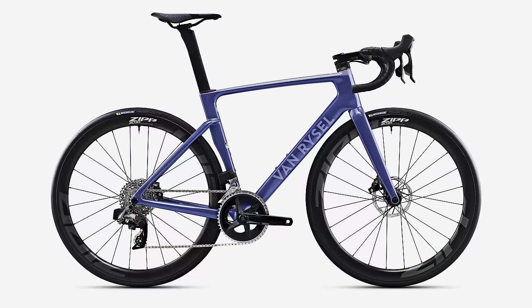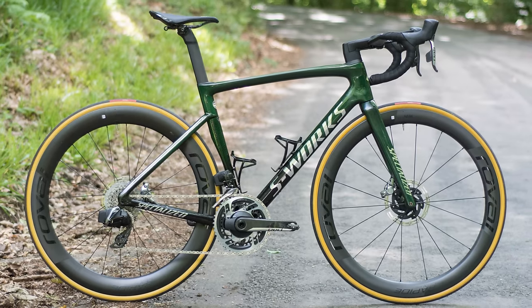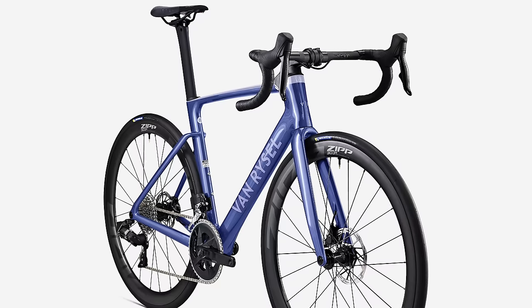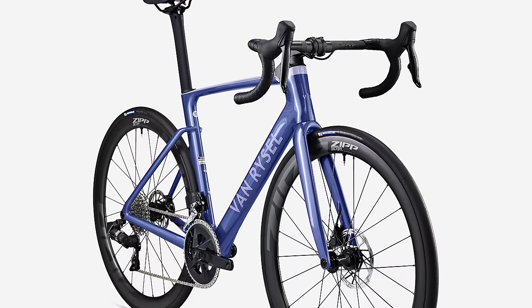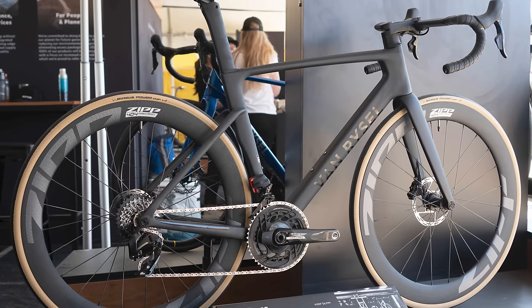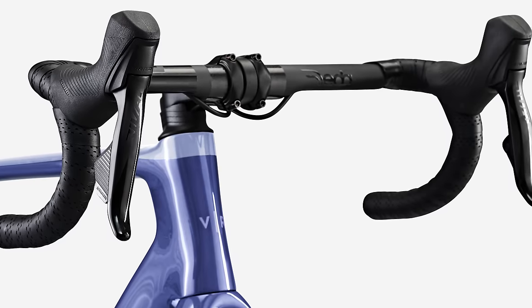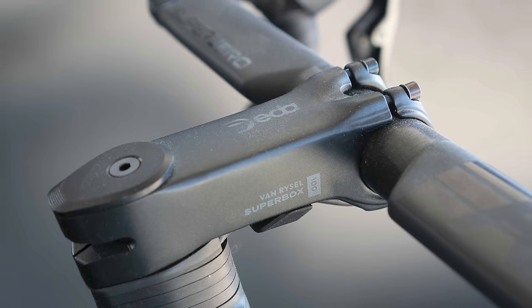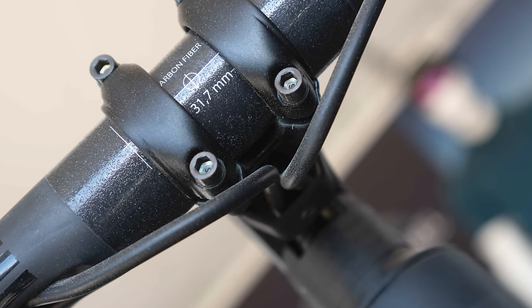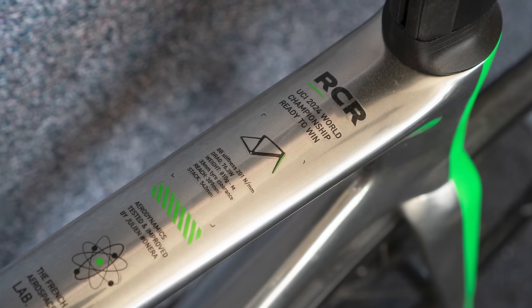Let's talk about the elephant in the room. I'm not the first to say it, but this looks a lot like the old Specialized Tarmac SL7. It'll be no surprise to learn, then, that the RCR is designed to offer all-round appeal, with the claimed weight of this SRAM Force build coming in at 7.2kg. The cockpit is a two-piece affair, aiding adjustability and fit, while the stem has been co-developed with data. The cables run out of the handlebar, under the stem and into the headset. It'll take a 33mm tyre and there is apparently a World Tour version on the cards for 2024.